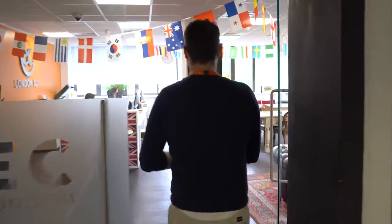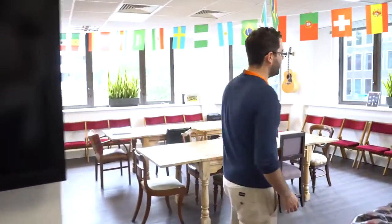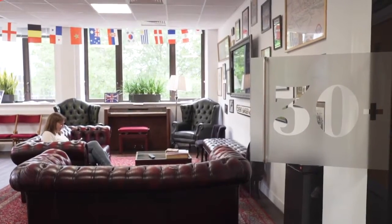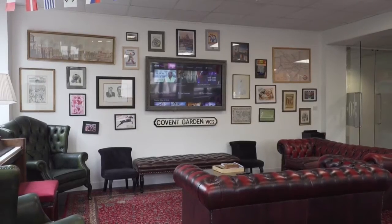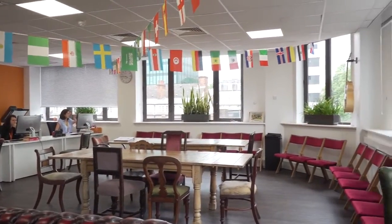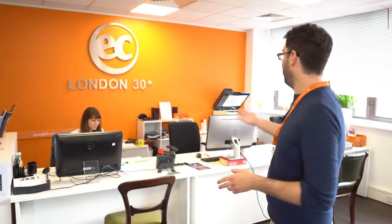This is our 30-plus area. With the 30-plus lounge we decided to go for a slightly different atmosphere and feel, but it still has lots of space for our students to sit down, relax, maybe do some study, and we even do our conversation classes here every morning. We also have a dedicated reception for our 30-plus students — this is our student services team.